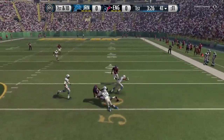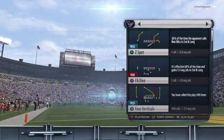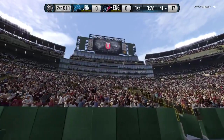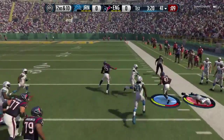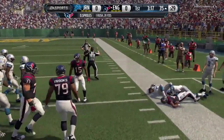The quarterback is changing the play with the wide receiver with those hand signals. What a spectacular reception. First down on the way. First down here after the completion.